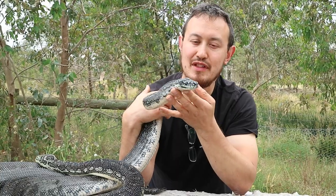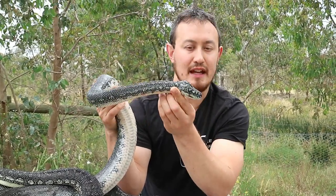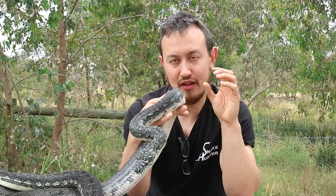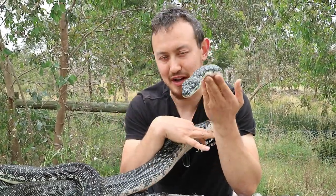Diamond pythons have the ability to eat prey much larger than their head. Inside their head they have loosely attached bones that are attached via ligaments. These stretch apart so the bones can loosely stretch out and the python can gradually swallow their prey.